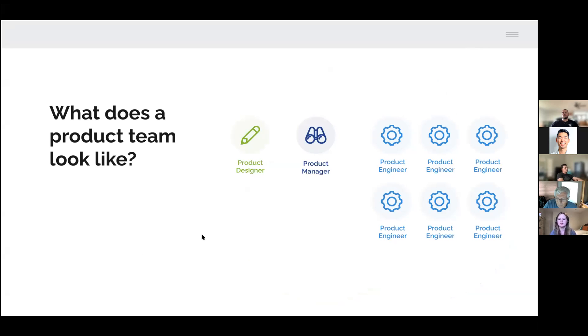These teams typically have many engineers to one product designer and one product manager. Teams can grow quite a bit — I've been on teams with one designer to 20 developers, and teams with four designers specializing in different areas. Making sure every portion is represented is really important throughout a project to ensure we're making good decisions and the product is going to succeed.